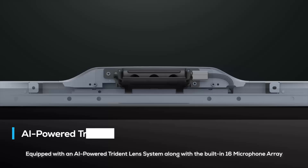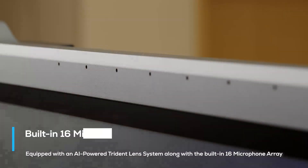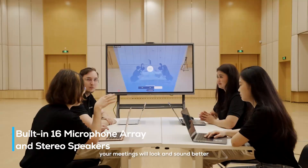Equipped with an AI-powered Trident lens system along with the built-in 16 microphone array and stereo speakers, your meetings will look and sound better.